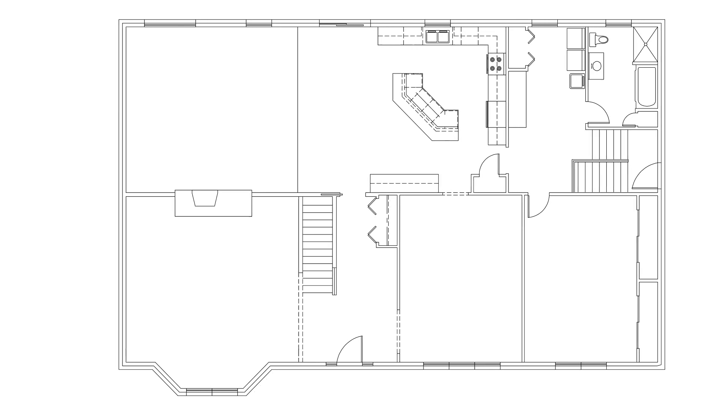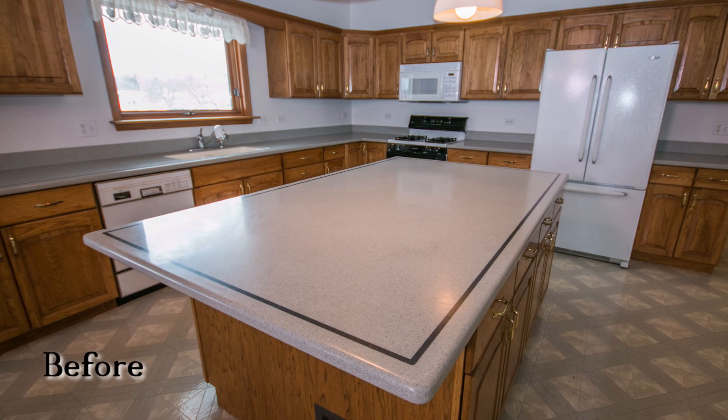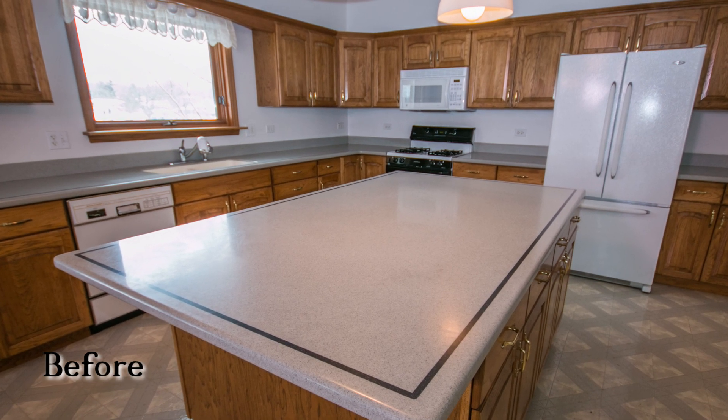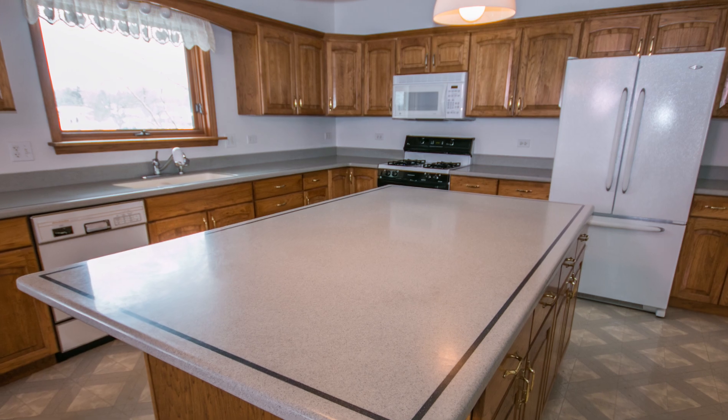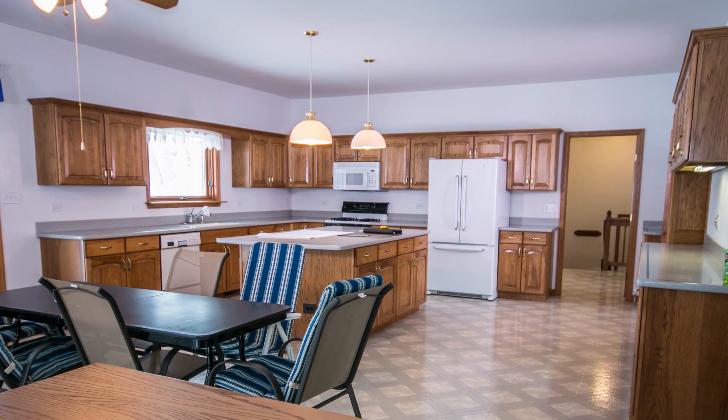The first floor renovation — the bulk of the work in this particular project was in the kitchen. It was a layout that was not conducive for their lifestyle. It was kind of dated, and the upper cabinets were very short for the taller ceilings that existed.